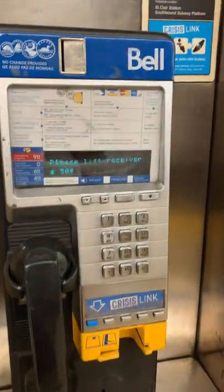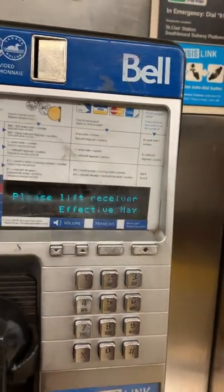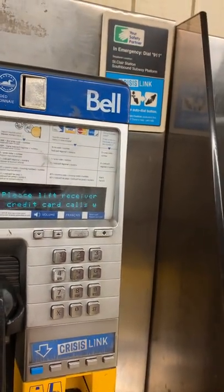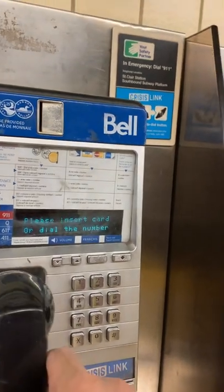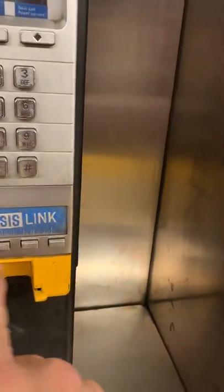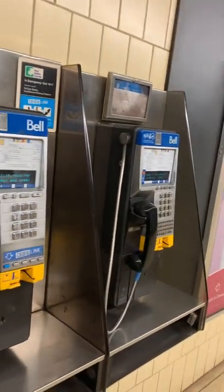Look here — an antique phone. Okay, nothing to do. Face the bullet: 1 to 1, 3 to 1 PM. Lift the receiver. How much? It says 50 cents. Either insert card or dial the number. If it's 9-1-1, no need for a coin. No one actually uses it — it's more for emergencies, 9-1-1.